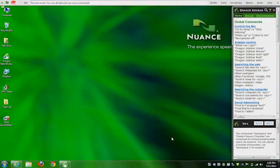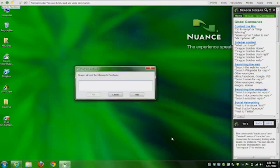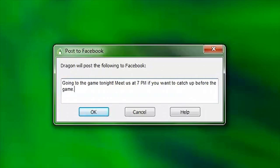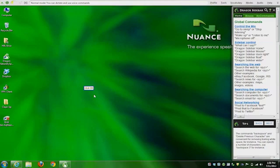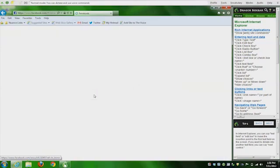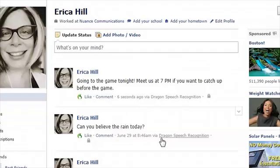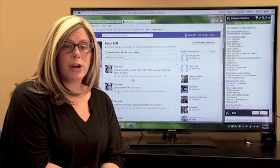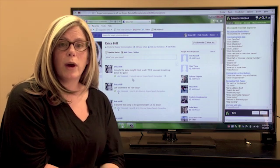Post to Facebook. Going to the game tonight, exclamation point. Meet us at 7pm if you want to catch up before the game, period. Click OK. Switch to Internet Explorer. Refresh page. And so just like that, I'm able to update my Facebook status all by voice with Dragon, using my phone as a wireless microphone.